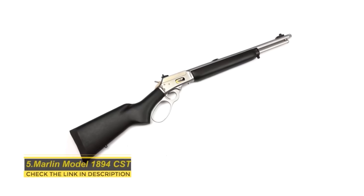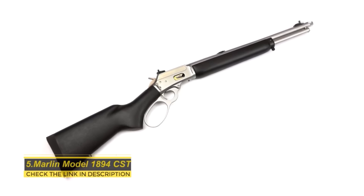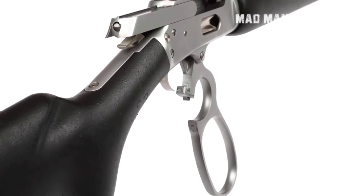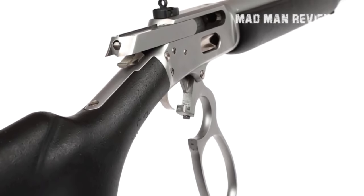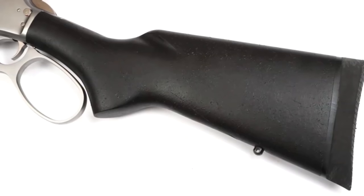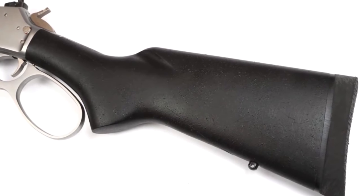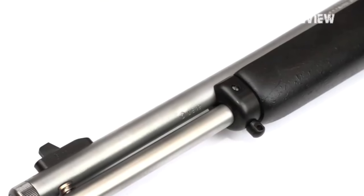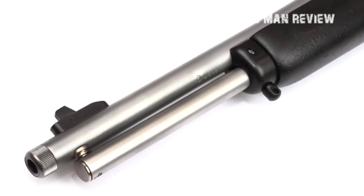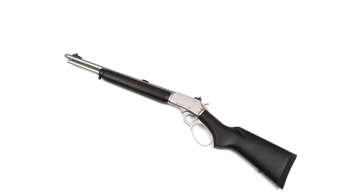Marlin Model 1894 CST. The Marlin Model 1894 CST resembles the CSB in that it also has a 16-inch barrel and an 8-round magazine. It also comes with a large loop and sling attachment. So why care for it? If it comes with a threaded barrel, you can add a suppressor if you're so inclined. The MSRP stands at $1,223. There you have it — a perfect gun meets the perfect caliber. What a nice combination it has become. Hit the like button, don't forget to subscribe, and see you next time.